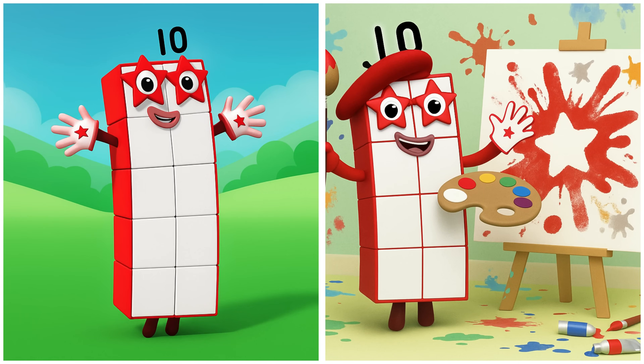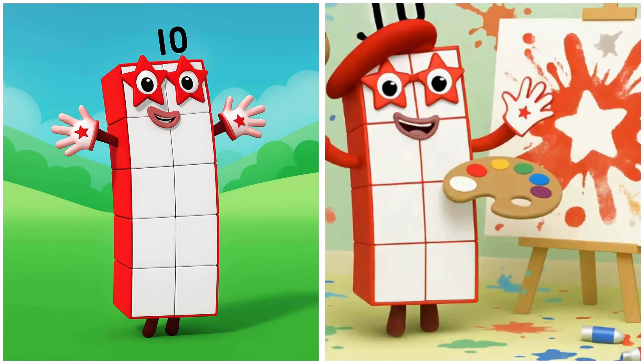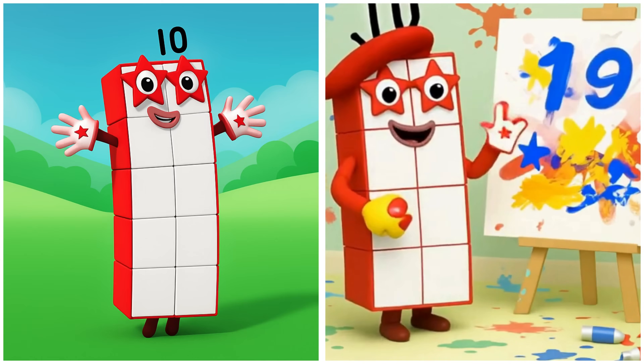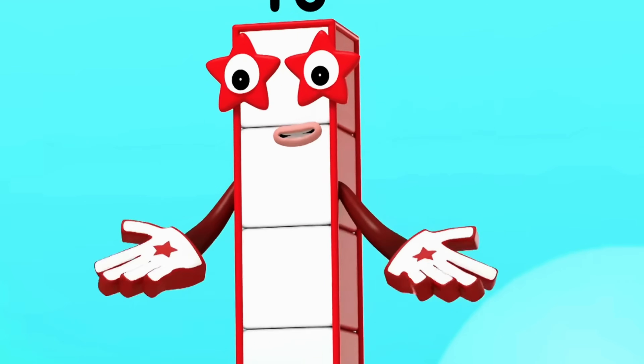Ten is putting the finishing touches on a stunning number art. Okay, let's do everything!